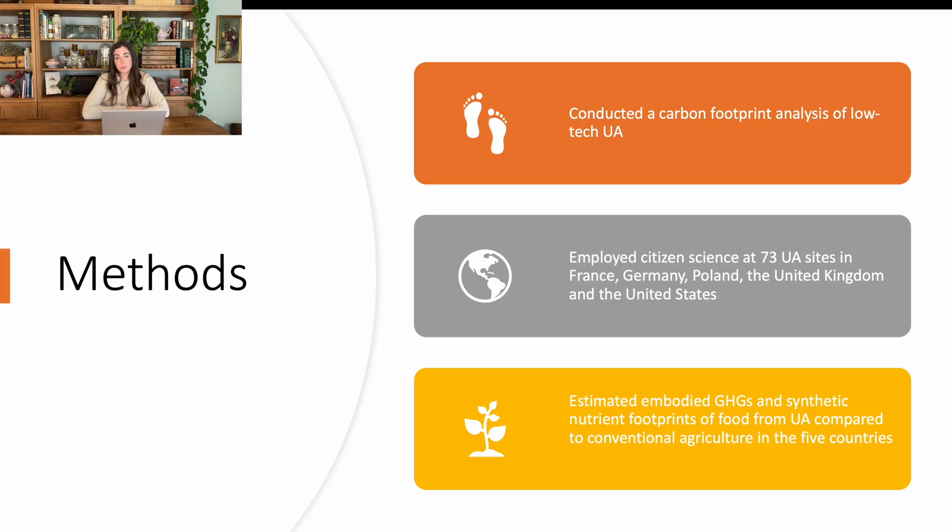They conducted a carbon footprint analysis and looked at 73 different urban agricultural sites. They were in France, Germany, Poland, the United Kingdom, and the United States. They used citizen science — other than initial tours of each garden, most of the data was collected through people working at the gardens. They did note that employing citizen science means relying on the individuals there, and there's a lot of turnover that can cause issues. How they calculated greenhouse gas emissions was per serving of food — the recommended daily serving of whatever fruit or vegetable they were looking at, divided into the greenhouse gas emissions.